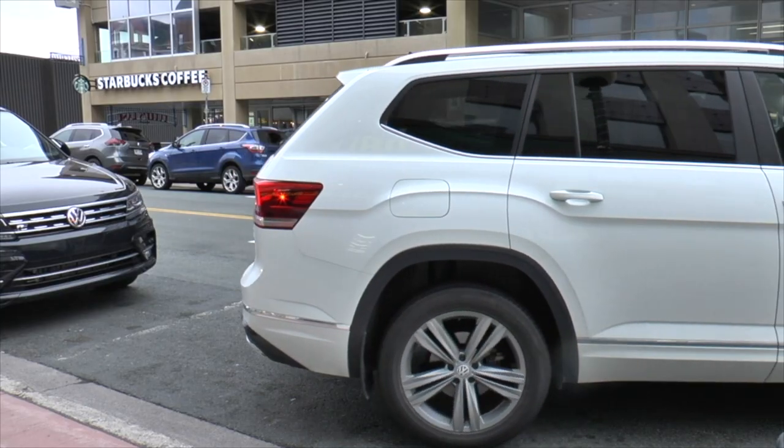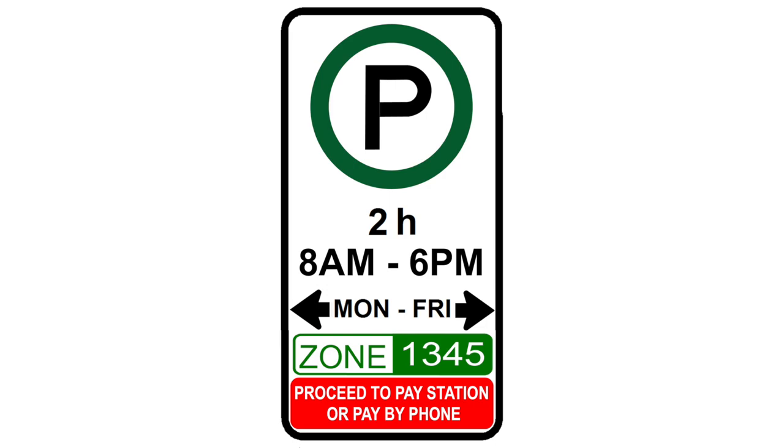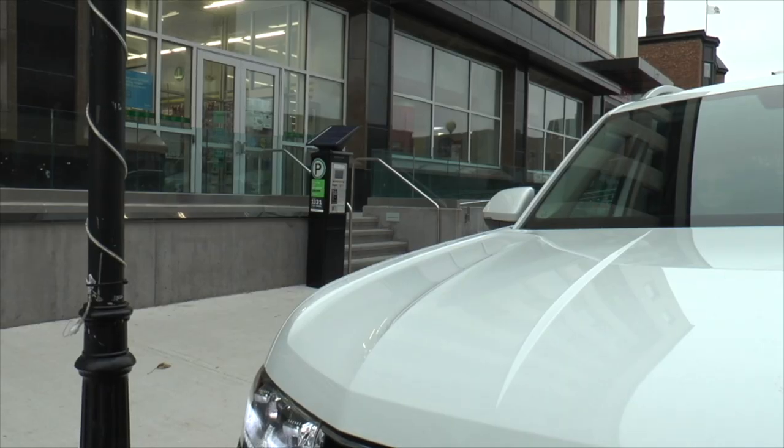When you are parking your vehicle, look for signs that indicate the parking zone you are in. Use the Pay By Phone app or find the closest pay station.